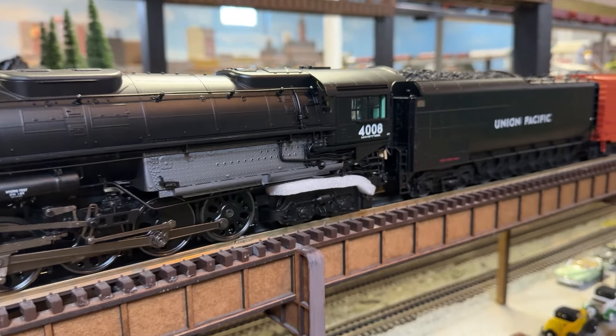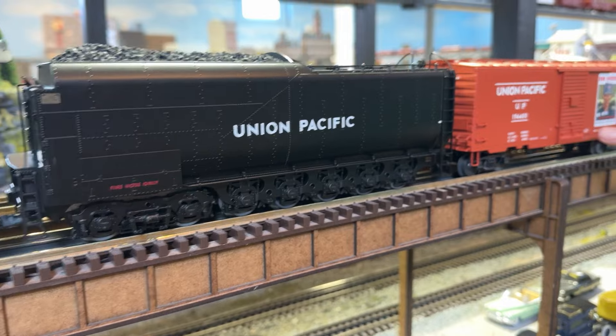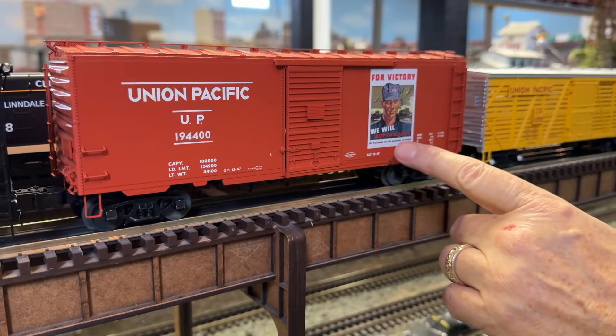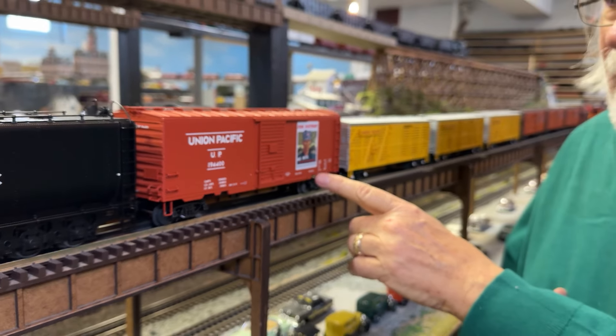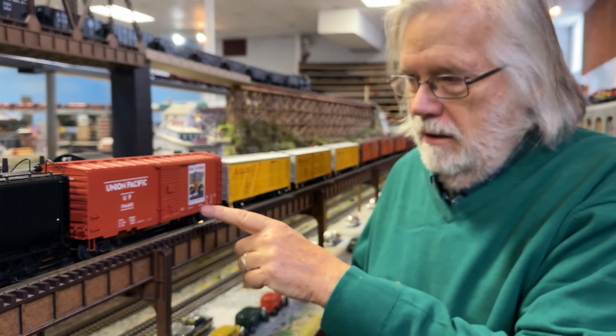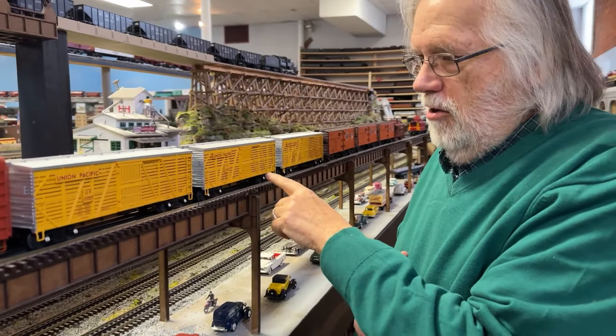Big Boy 4008. And then in the set is one of these Union Pacific Heritage boxcars — 'We will pull for victory.' They made additional cars like this in the catalog; they haven't come in yet, but if you want more than one on your train. So that's this thing. And then behind it are three Vision Line stock cars.